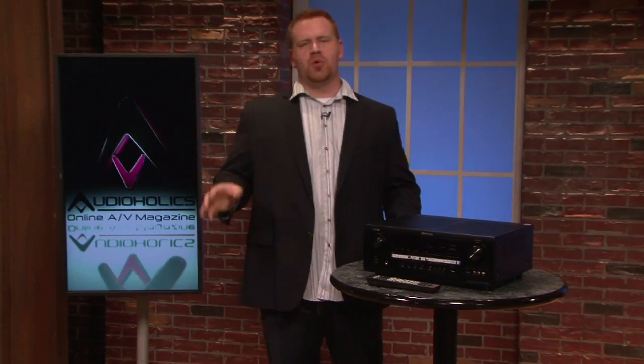We listened to this receiver with a ton of source content. Movies sounded full and expansive, and the sound quality on this unit was well above par. Denon does make higher-priced models that pour more into the amplifier section, but for the value, it's going to be hard to beat the AVR 3312 CI.